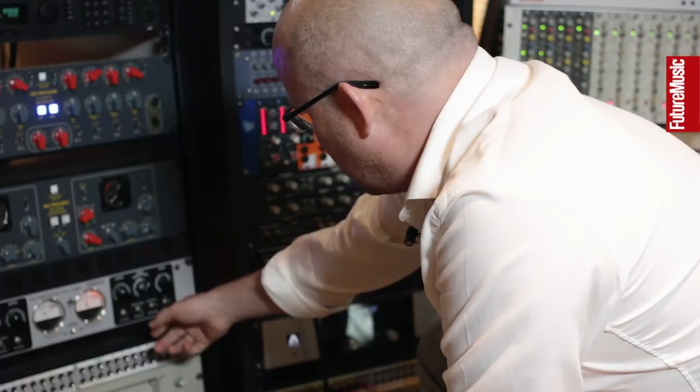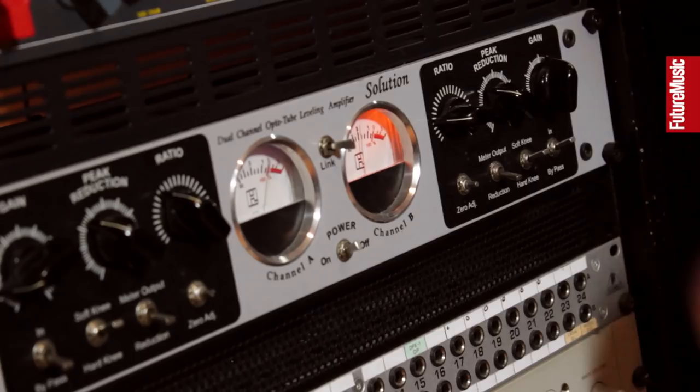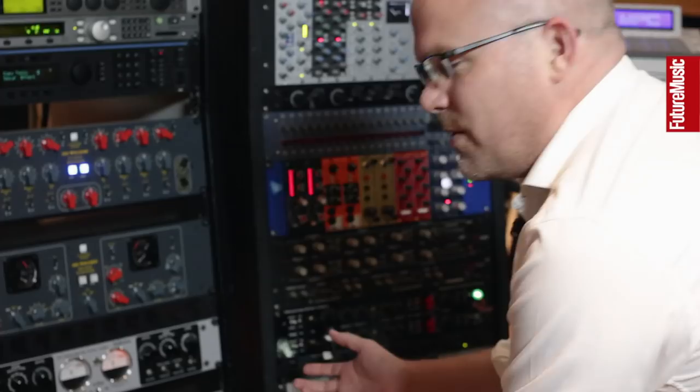When we're recording vocals we use this — it works a little bit like an LA-2A but you've got a ratio control, so basically just straightforward peak reduction and gain. You've got an adjuster between soft and hard knee, but it just sounds like nothing else.